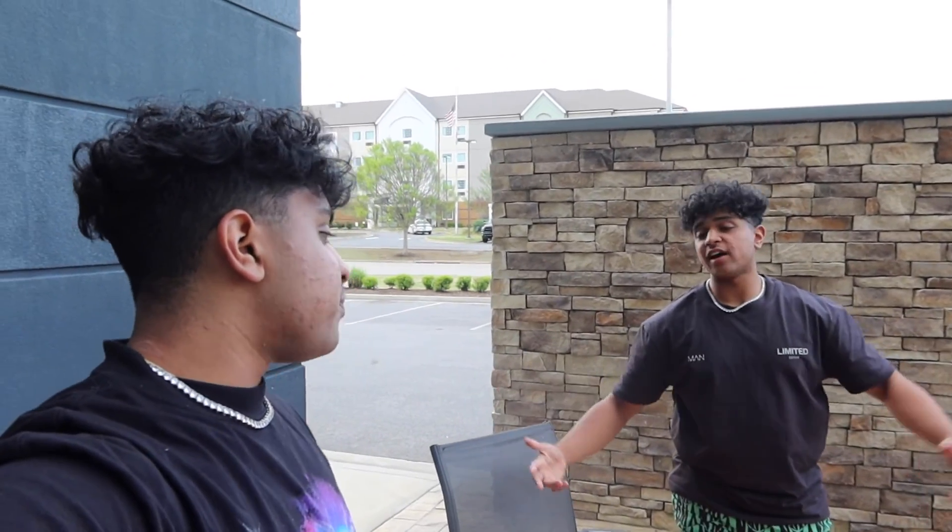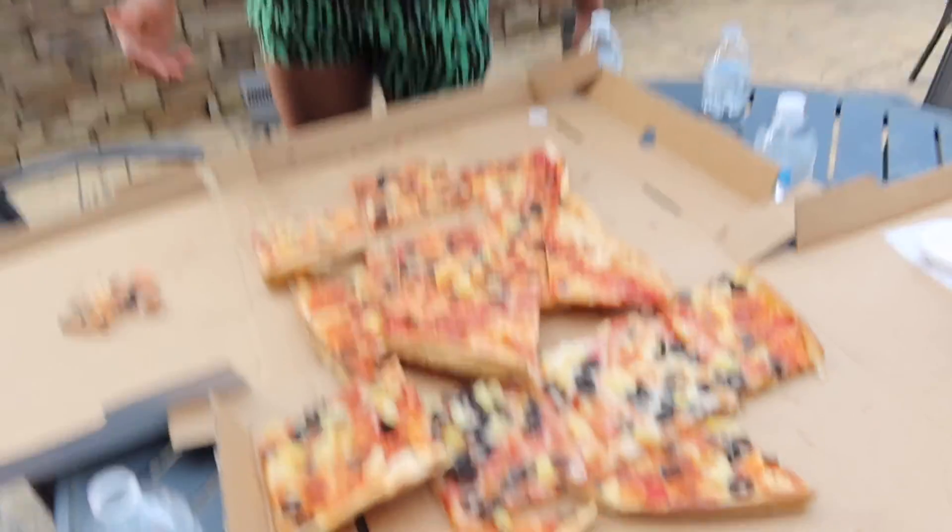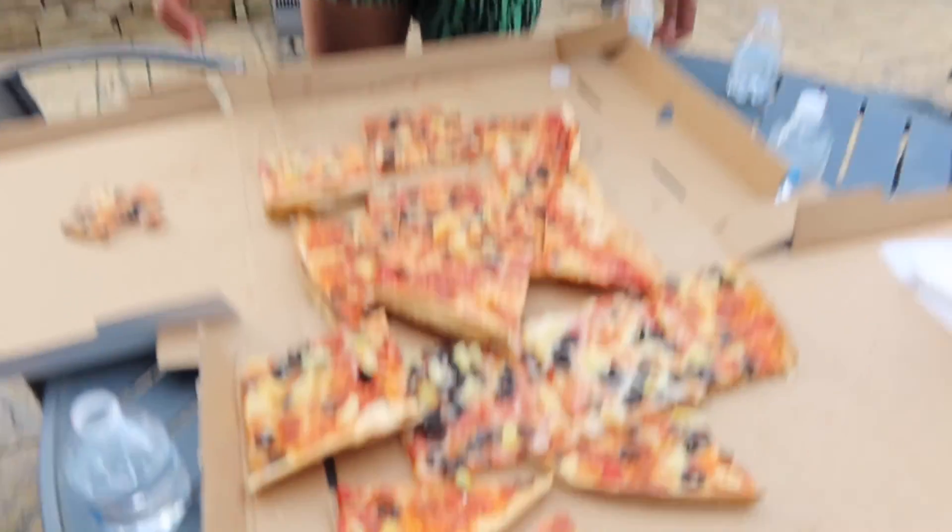Yeah guys, that's going to wrap it up for the biggest pizza in our city. Comment down below if we should run this back and do a part two. You think we should starve ourselves for a whole day — like legit 24 hours — and then try to do it? I really don't know. It does look big on camera but it is huge. That's going to wrap it up, it's your boy Vick. I love y'all, sorry we let y'all down. Comment down below what y'all want to see next — we're on the road to 4,000 subscribers. I love y'all, and we out. Peace.